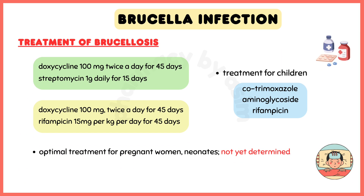Treatment options for Brucellosis include doxycycline 100 mg twice a day for 45 days, plus streptomycin 1 g daily for 15 days. The main alternative therapy is doxycycline at 100 mg twice a day for 45 days, plus rifampicin at a dose of 15 mg per kg per day for 45 days.